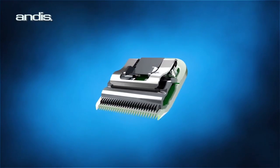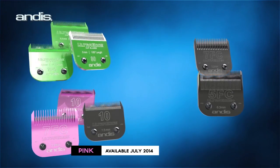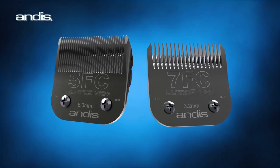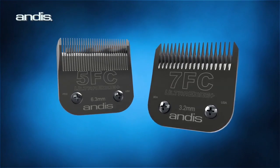The Andis EGT Coating is found on a wide variety of blades, designed with various tooth patterns to fit many grooming needs, including two Ultra Edge Plus Blades, combining features of our best-selling blades for super smooth results.